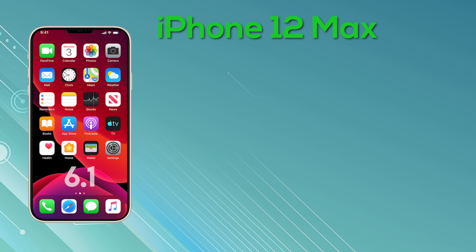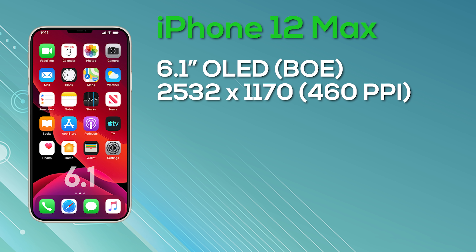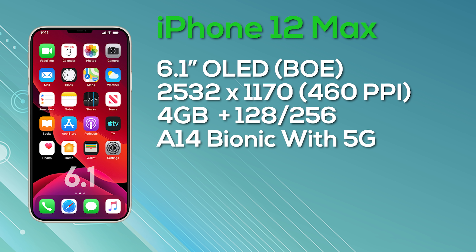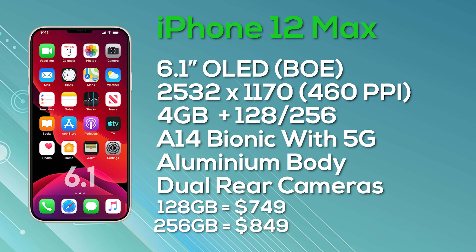Next is the iPhone 12 Max — not the Pro Max. It has a 6.1-inch Super Retina OLED display provided by Chinese manufacturer BOE, with a resolution of 2532 by 1170 giving 460 pixels per inch and 8-bit color depth. It comes with 4GB of RAM, a choice of 128 or 256GB storage, an aluminium body, A14 Bionic chip, 5G connectivity, and a dual rear camera. The 128GB version launches at $749 and the 256GB version at $849.